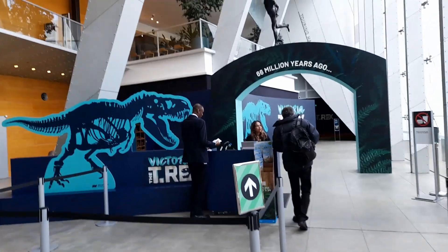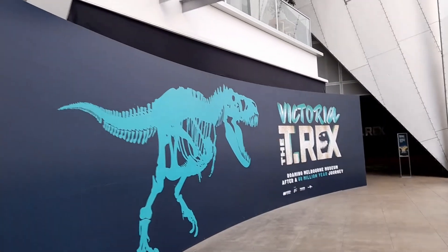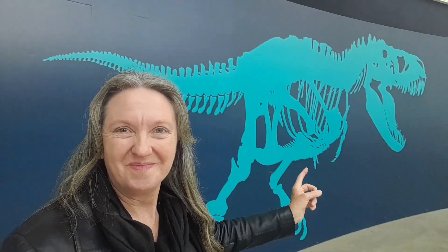Victoria is just one of the five biggest and most complete T-Rex in the world. Let's go see Victoria the T-Rex at the Melbourne Museum.